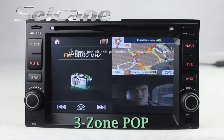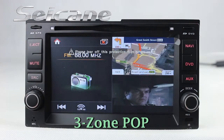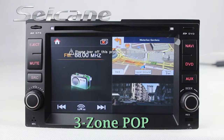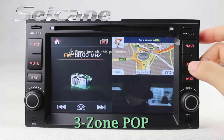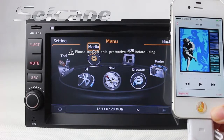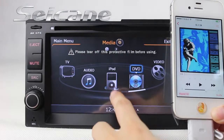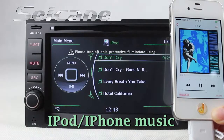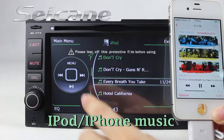The FreeZoom POP technology supports at most four windows working on one screen. Connect your iPod or iPhone to the unit and you can listen to songs from it freely.